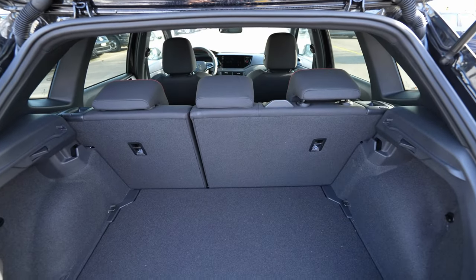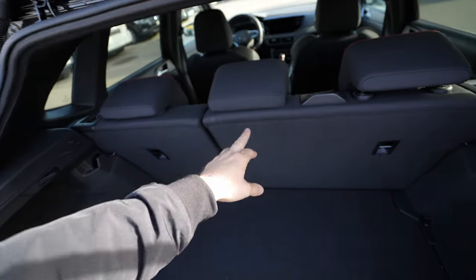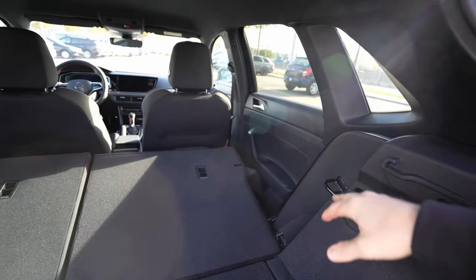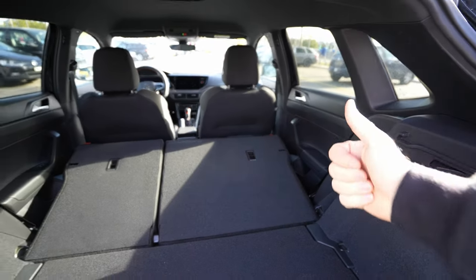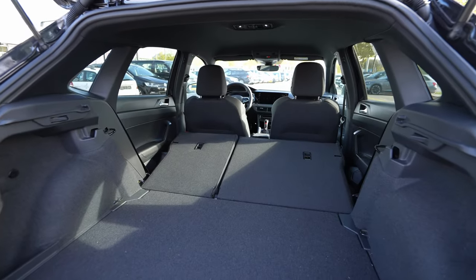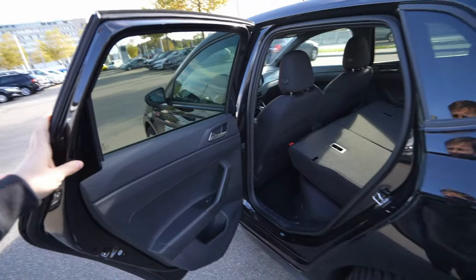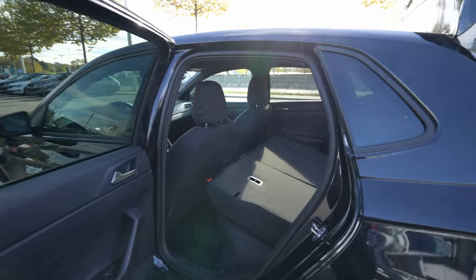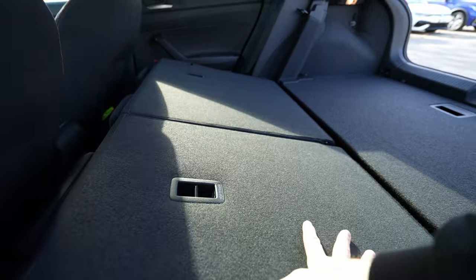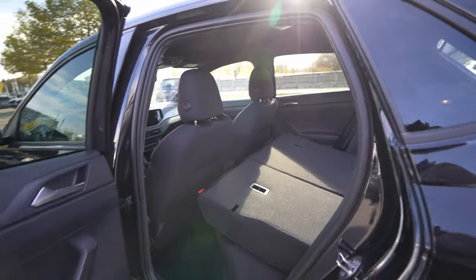If you want to fold down the rear seats, they split 60/40. The downside on compact cars is you can't fold the middle section to carry skis. A great feature is that the seat belts stay clipped to the side when you fold, so you don't have to worry about them. With the seats folded, there's plenty of space for large items. The floor isn't completely flat but it's almost flat, with some storage space in the leg room area.